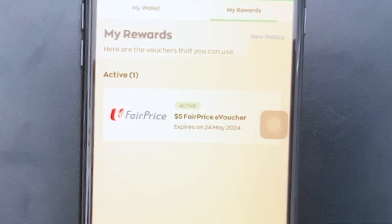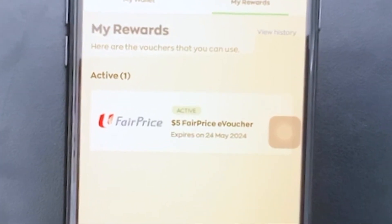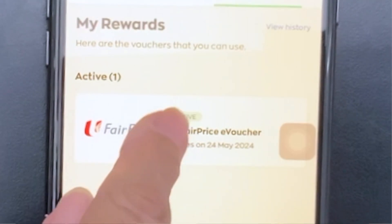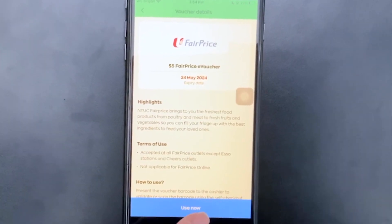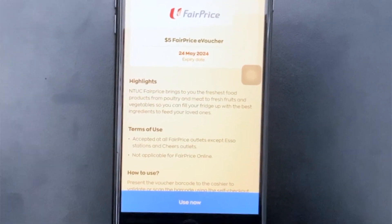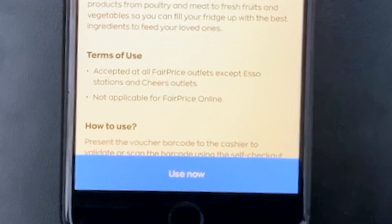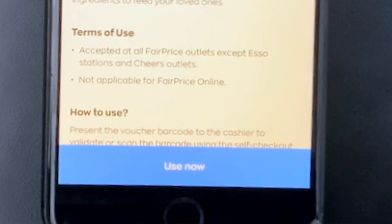Next time you go to NTUC and want to buy something, all you have to do is press on it. If you want to use it, press Use Now. A QR code will pop up, then the cashier will scan it and you'll save $5. Nice, right?